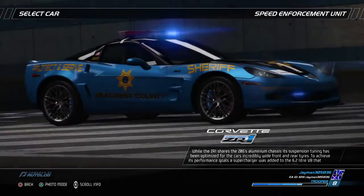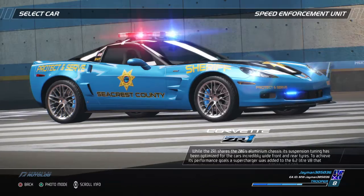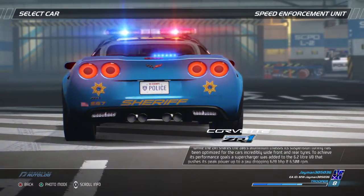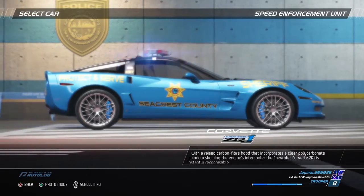While the ZR1 shares the Z06's aluminum chassis, its suspension tuning has been optimized for the car's incredibly wide front and rear tires. To achieve its performance goals, a supercharger was added to the 6.2-liter V8 that pushes its peak power up to a jaw-dropping 628 bhp at 6500 rpm.